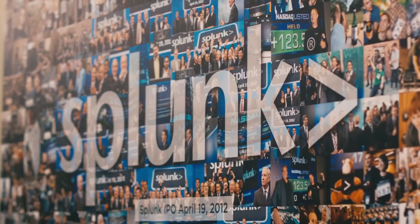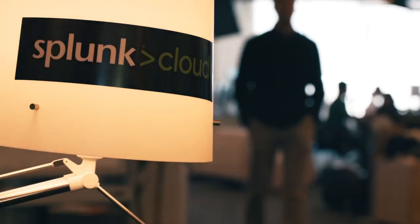Splunk produces software that makes big data scalable and usable. When I joined Splunk, it was a single product company. Today we're multi-product. We're in the cloud, we're on-prem. Our growth has just been crazy and phenomenal.